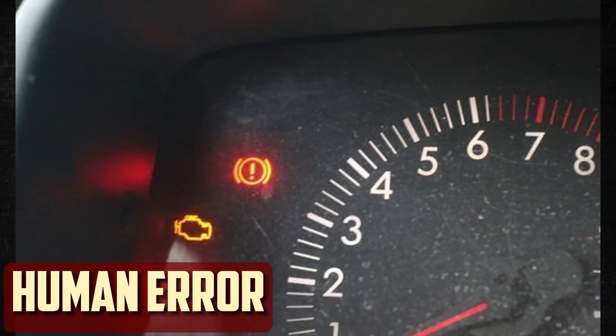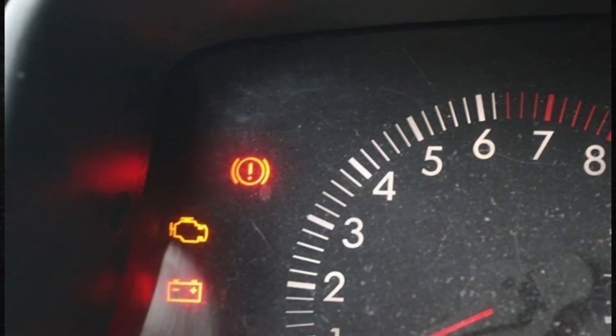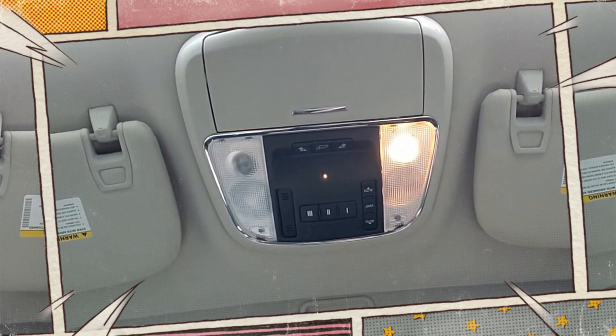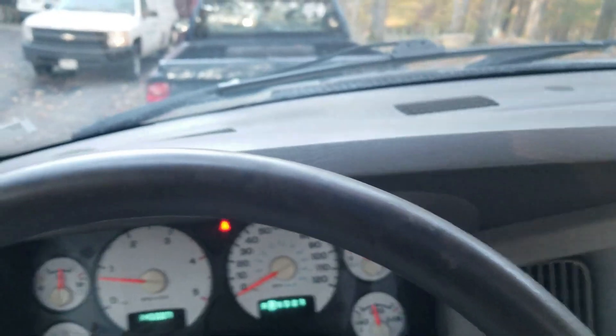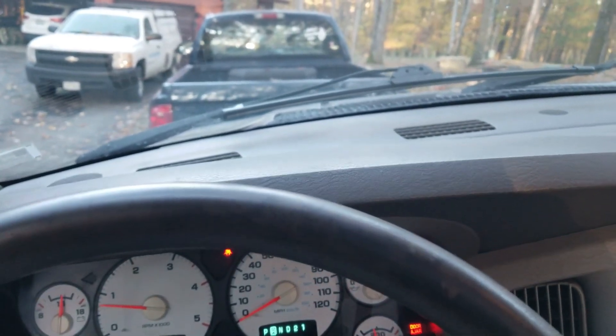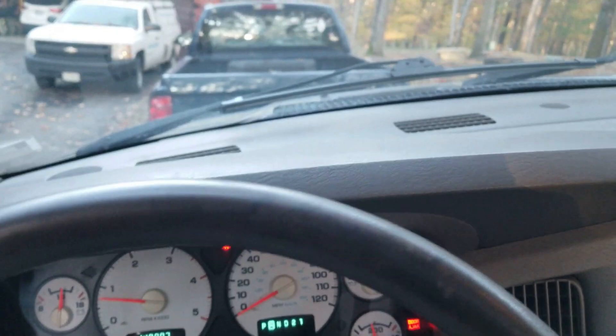Human error. Everybody has been there. After a long day, you pull into the driveway and enter without turning off your headlights. It's also possible that you didn't fully shut a door or the trunk. Your car battery drains while these lights are on all night with nothing to replenish it, and the car won't start in the morning. Modern cars can be equipped with alert systems that notify you when a door is open or the lights are on. However, if you don't have one of these, it's crucial to watch out for these typical mistakes.